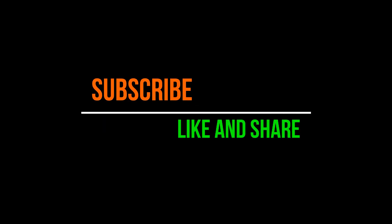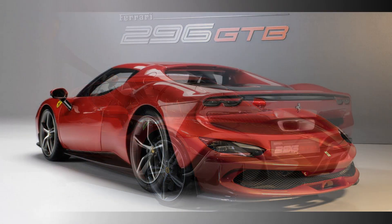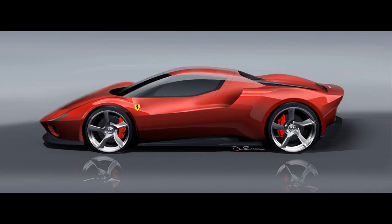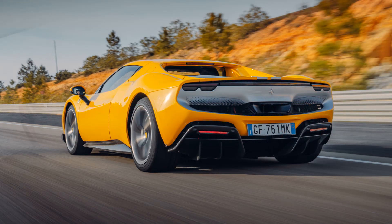The Ferrari 296, type F171, is a rear mid-engine, rear-wheel drive sports car built since 2022 by Italian constructor Ferrari. The 296 is a two-seater, offered as a GTB coupe and a GTS folding hardtop convertible.